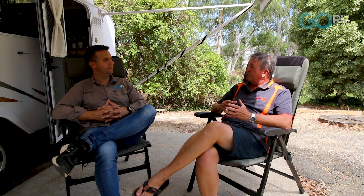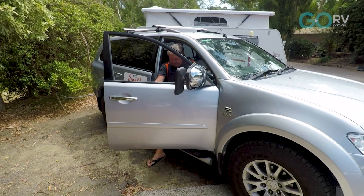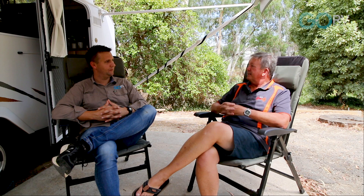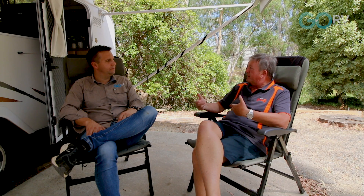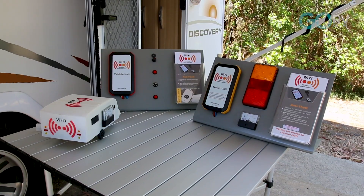We've also just incorporated GPS tracking, so in the event that the alarm is triggered you'll get a notification on your mobile phone and you can also track exactly where the van is. It does away with a 7-pin or 12-pin plug entirely, unless of course you want to charge your battery or run your three-way fridge, in which case you're going to need an Anderson plug.